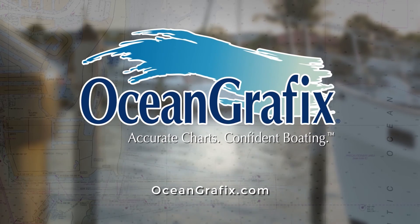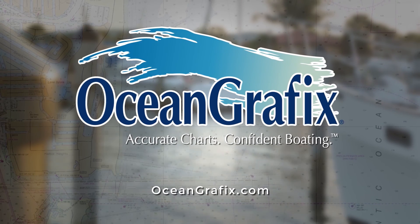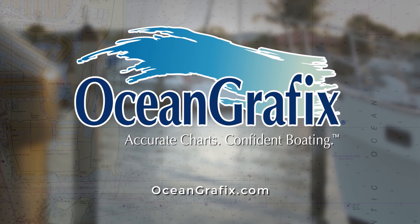For these reasons and more, I boat with paper charts from Ocean Graphics. To learn more about paper charts, visit OceanGraphics.com.